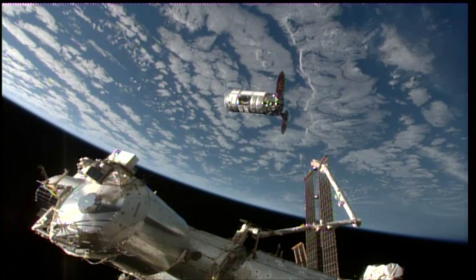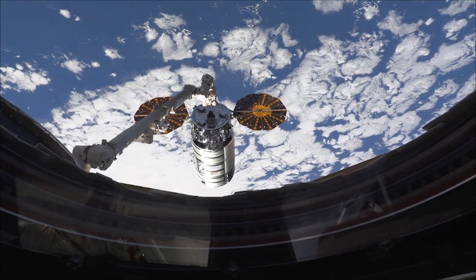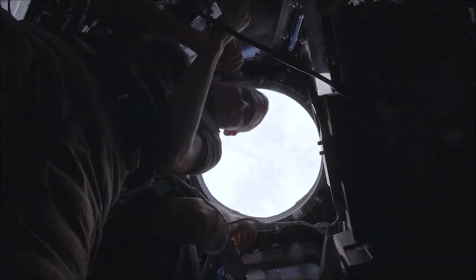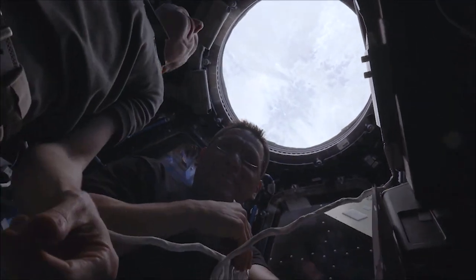We kicked off this week with the delivery of tons of supplies from a resupply spacecraft. Northrop Grumman launched its 19th resupply mission to the space station, and its Cygnus cargo freighter arrived earlier this week. The space station's crew captured a behind-the-scenes look at their point of view during Cygnus' arrival.